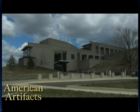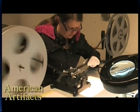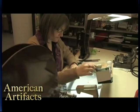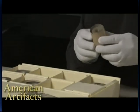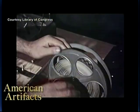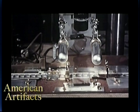The Library of Congress Packard Campus for Audiovisual Conservation in Culpeper, Virginia preserves and provides access to the library's vast collection of films, television programs, radio broadcasts, and sound recordings. American History TV visited the facility to learn about the paper print collection, films from the earliest era of motion pictures produced between 1894 and 1912. Over 3,000 paper prints were created for copyright purposes but cannot be projected. They must be scanned one frame at a time in order to be copied.